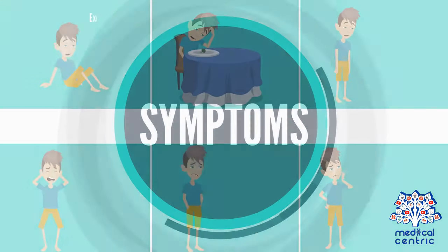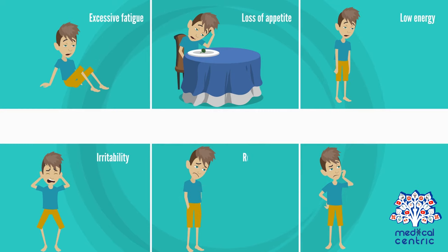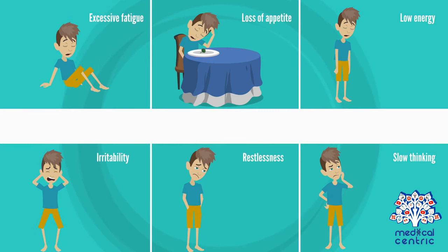Symptoms of hypersomnia include: excessive fatigue, loss of appetite, low energy, irritability, restlessness, slow thinking or speech, and forgetfulness.